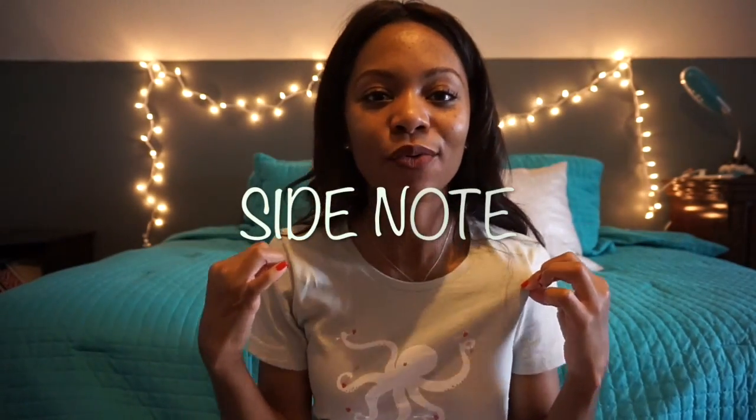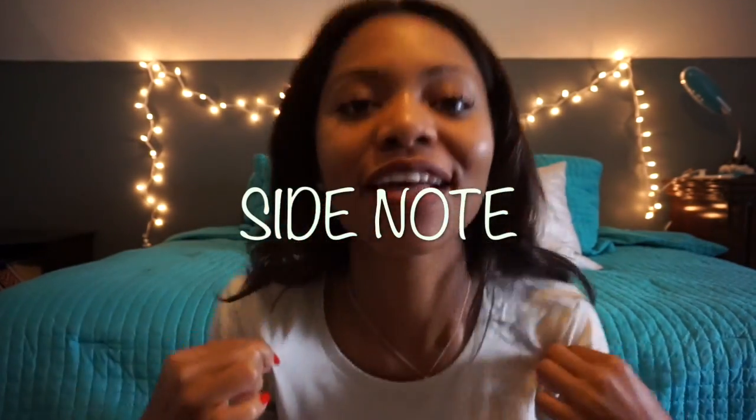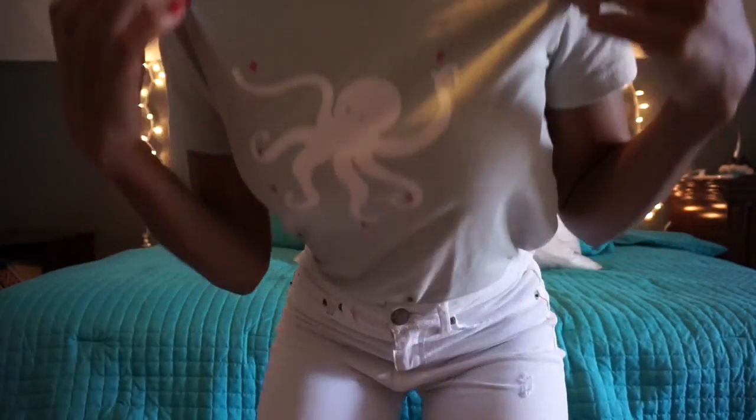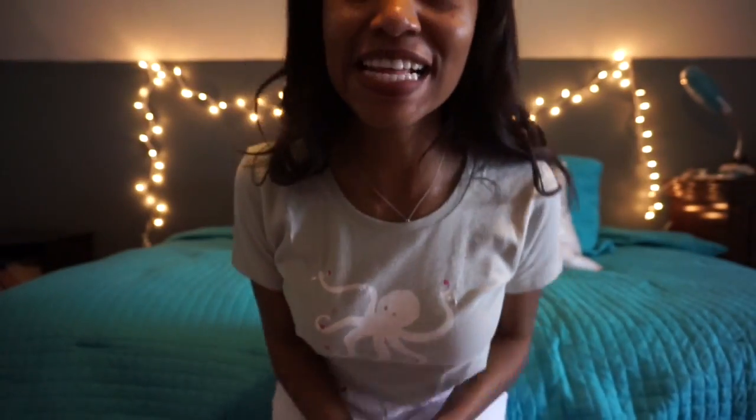You guys — isn't it kind of funny that I wore this shirt? How cute is my shirt, first of all? I love octopuses because I think they're just the most unique creatures ever. And it's got little hearts and it's pink on it.